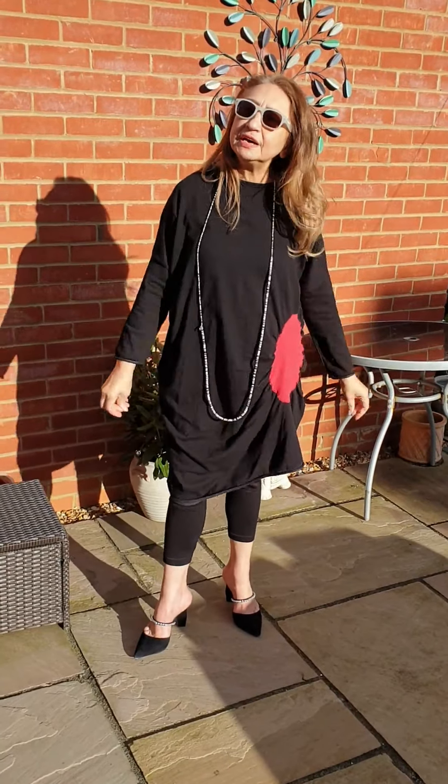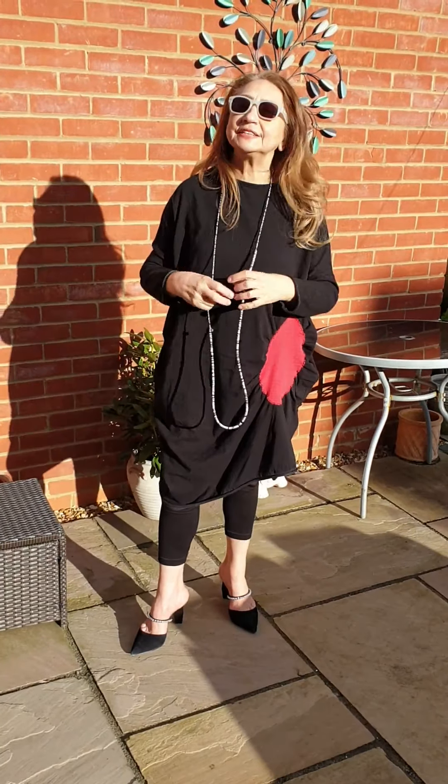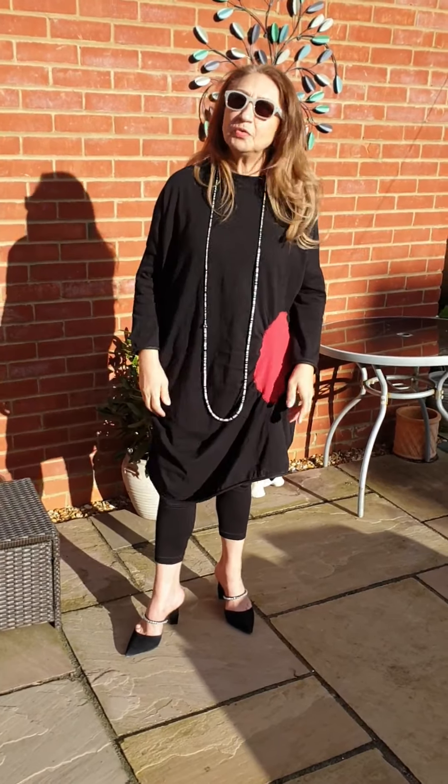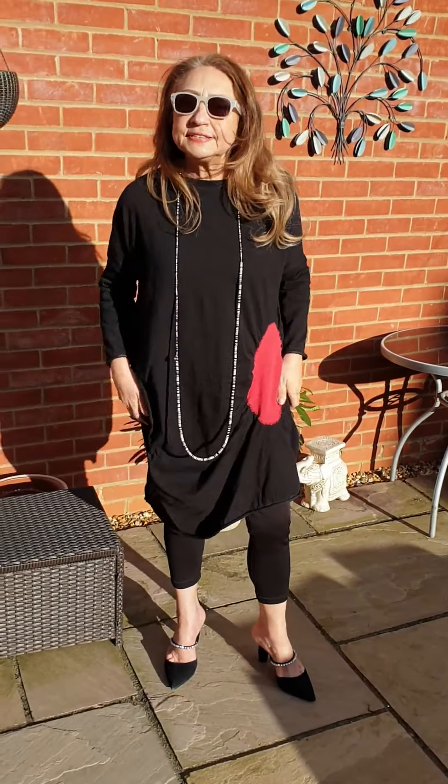Here we are, back with the last outfit, in the wind and in the sunshine — more wind than sunshine, I think. So here we go.